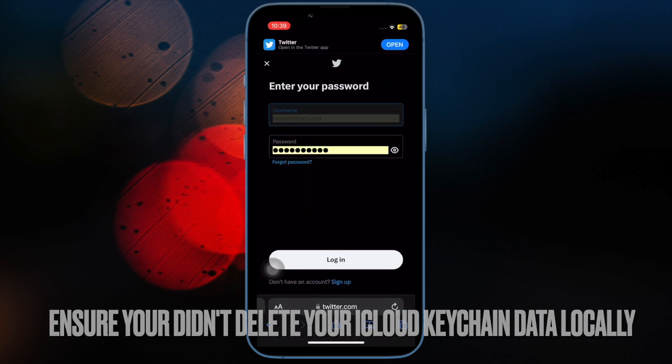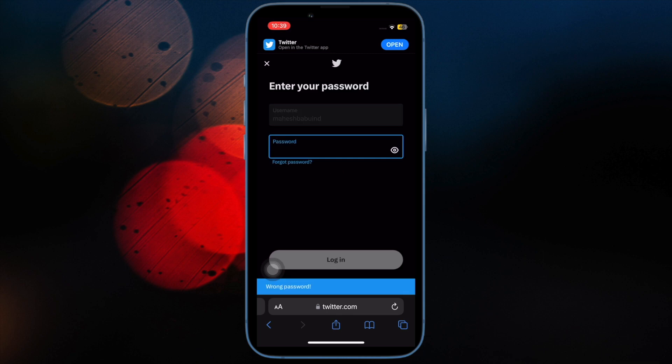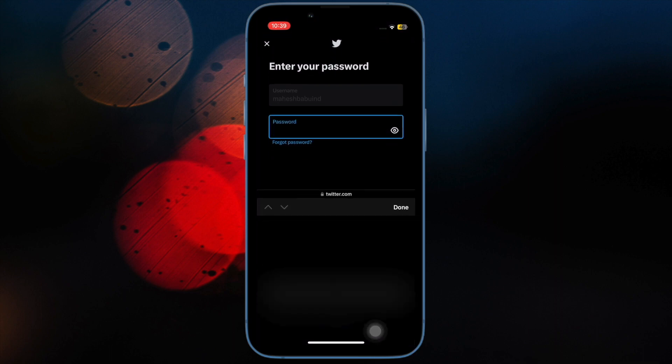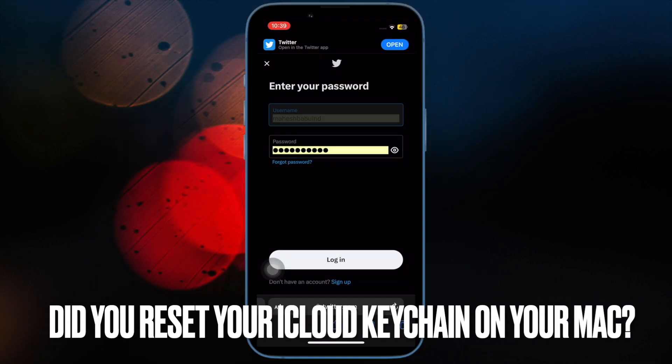After that, make sure you didn't delete your iCloud Keychain data locally. Bear in mind that when you disable iCloud Keychain on all your devices and choose to delete your iCloud Keychain locally, it also wipes out your entire Keychain data from iCloud servers.